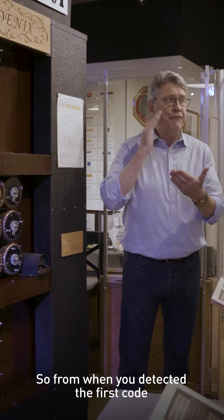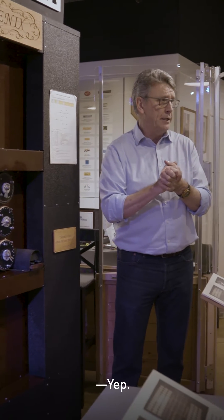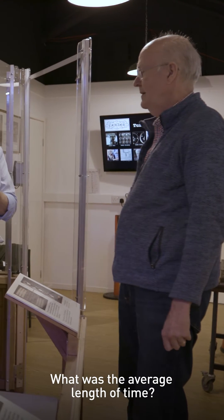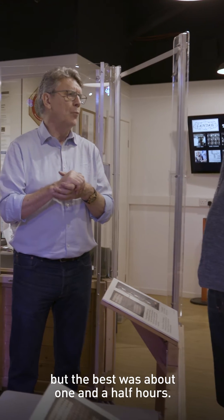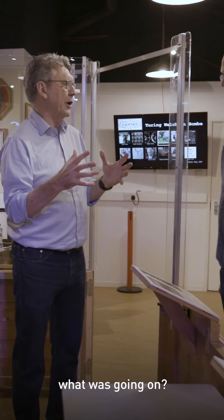So from when you detected the first transmission of the day — the Enigma was reset at midnight — to when you cracked the code for that day, what was the average length of time? I don't know what the average was, but the best was about one and a half hours. Wow. So for one and a half hours each day, you didn't know what was going on?